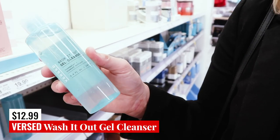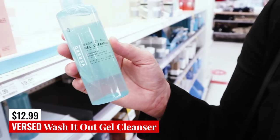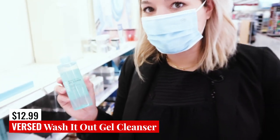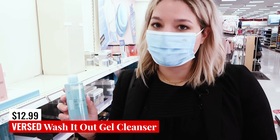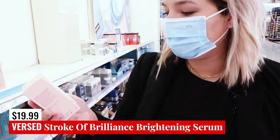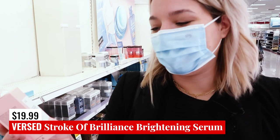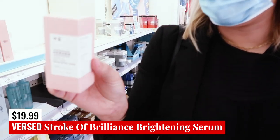If you're looking for a cleanser by Versed, they have the Wash It Out Gel Cleanser. This has rose water and seaweed extract. This actually seems like a pretty decent cleanser ingredient-list wise — I would prefer this over some of the other ones I'm going to be showing you today. In the brightening serum realm, lots of products that have vitamin C and niacinamide are safe, thankfully, by many brands.